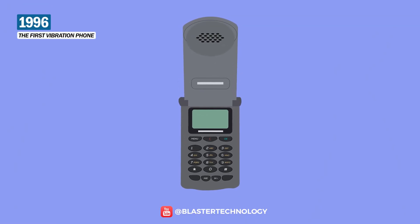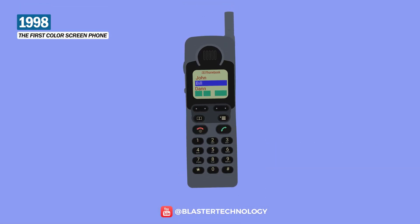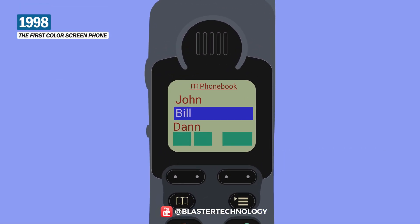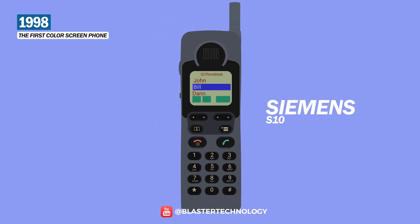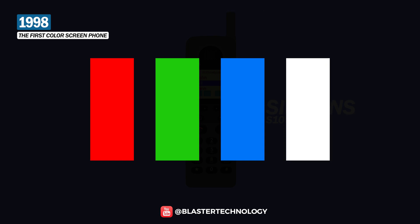Also in 1996, Motorola introduced the first phone with a vibration function, the StarTAC model. Two years later, we got the first color screen on a phone. It was called the Siemens S10, and its screen could reproduce only four colors: red, green, blue, and white.